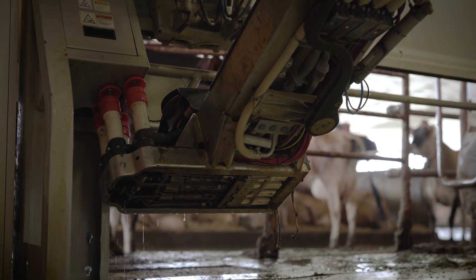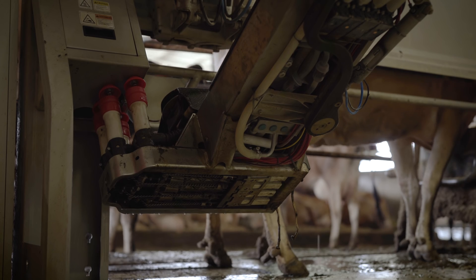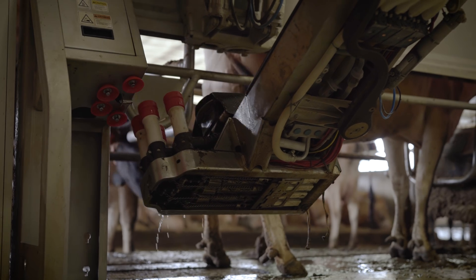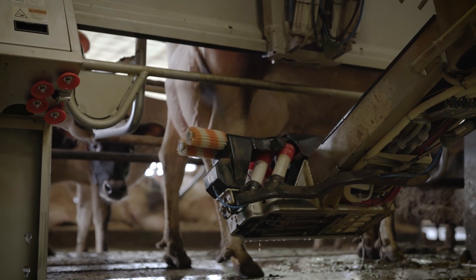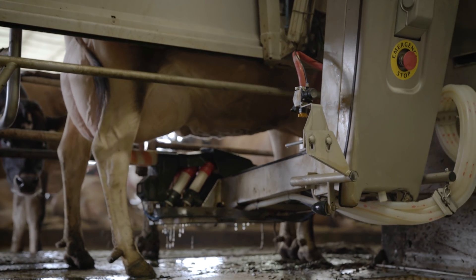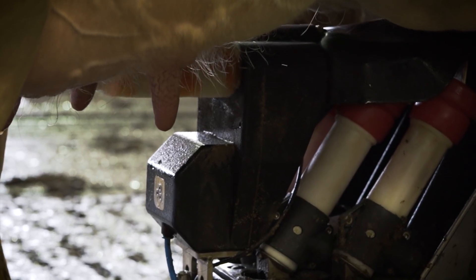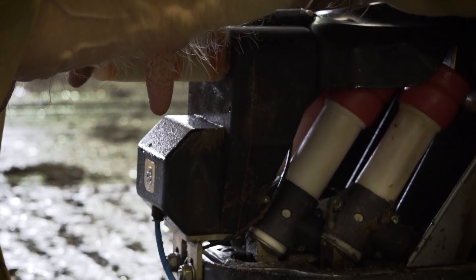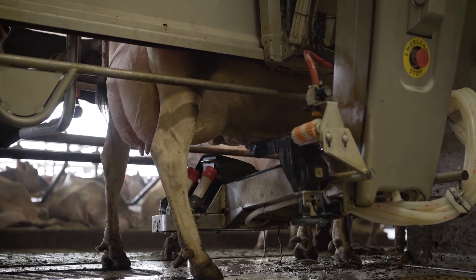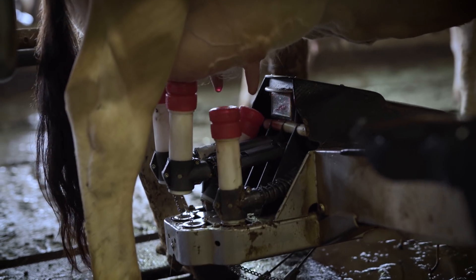The cows come in all on their own — what brings them in is really tasty feed that's high in molasses. As the cow comes in, the robot reads her collar and identifies her. We also use artificial intelligence to map the udder of the cow, so the more times she comes in, the better the robots get at finding her. First we do a double scrub to remove all manure and debris from the teats, which also stimulates milk let-down. Then the milkers come out by use of a laser, and the teat cups find the teat and on it goes.